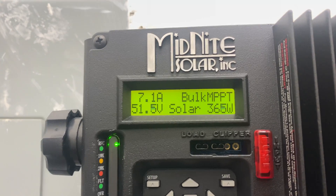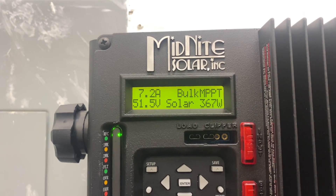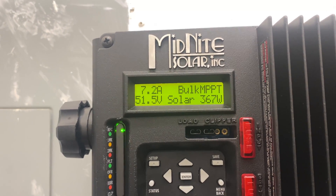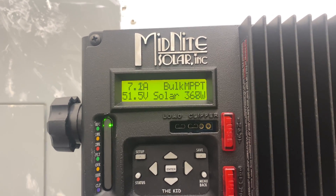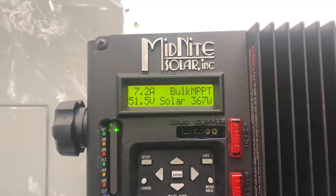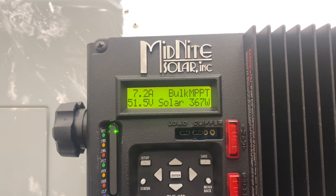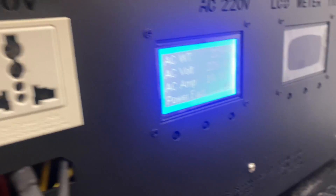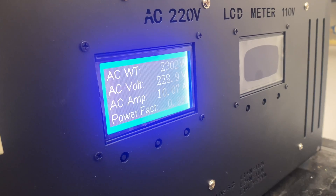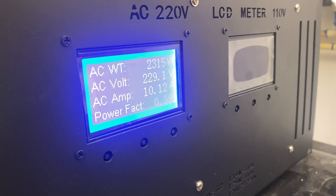When I cut it on, my battery voltage was sitting at 55.4, so we're bringing in 367 watts, and right now the voltage is at 51.5 with 7.2 amps coming out of the batteries. I'm gonna keep y'all posted and updated on whether the watts are going to go up or go down.